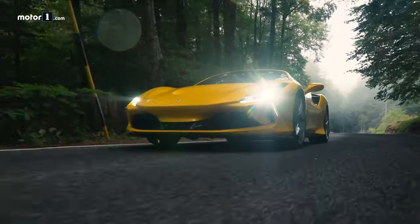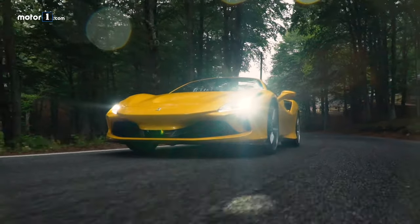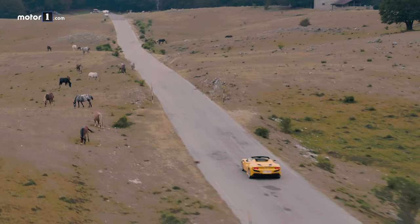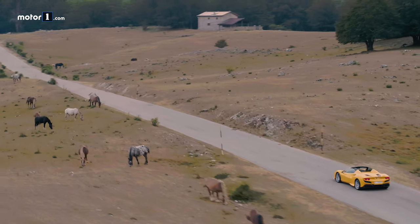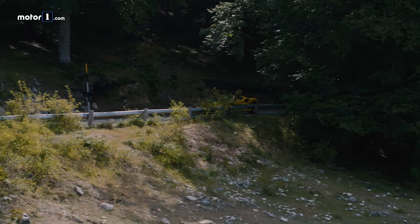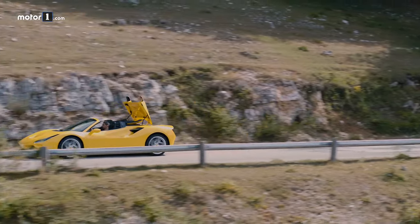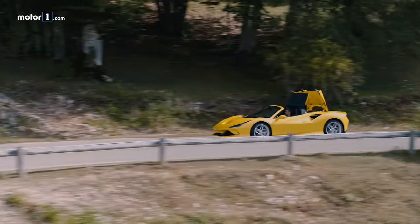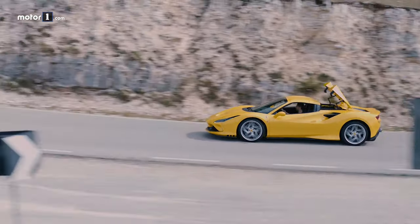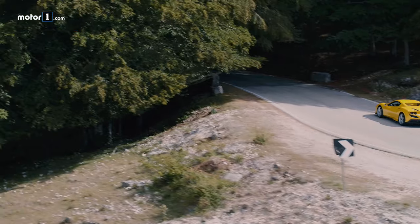In short, driving the F8 Spider produced similar feelings to driving the F8 Tributo, which makes sense considering the near-identical spec sheet: 720 horsepower, 211 miles per hour top speed, and 0-60 miles per hour in just 2.9 seconds. But leaving the numbers aside, the Spider thrills more than the coupe with the folding hardtop stowed away. Its shape is inspired by the Manta Ray, but it also recalls Ferrari racing cars of the past, with the two side fins paying tribute to prior Formula 1 cars.